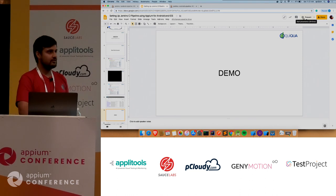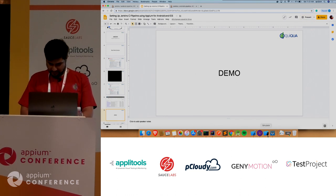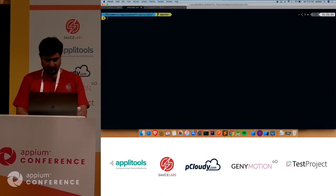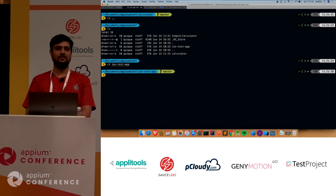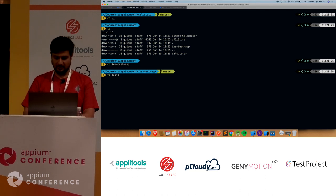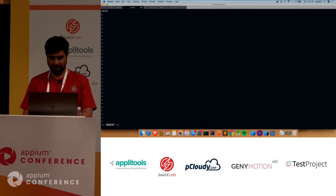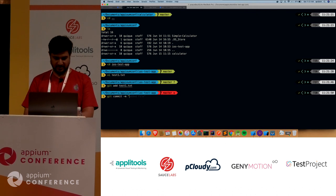This was for Android. I'd like to show one more sample for iOS. Just like Android, we have an iOS pipeline. This is the repo I have cloned on my local, and I'm adding one more file just to see whether it triggers the iOS pipeline.